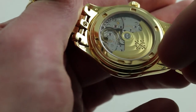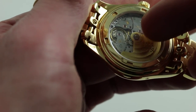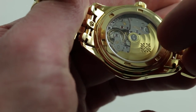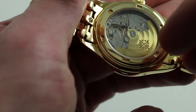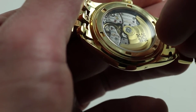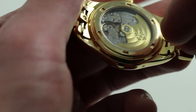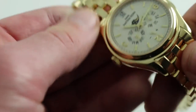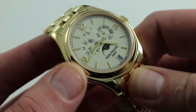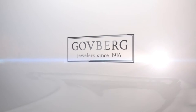Everything is executed to the highest standard — there's an even and tight perlage across the base plate, mirrored anglage on the edge of each bridge as well as within the jewel sinks and screw countersinks, and the screw heads themselves are polished with chamfered slots. At this oblique angle you can see the reflection of light across the Côtes de Genève on the bridge and the circular Côtes de Genève on the winding mass. You can see and purchase this Patek Philippe 5146 1J in 18 karat yellow gold on full 18 karat yellow gold bracelet on our website.